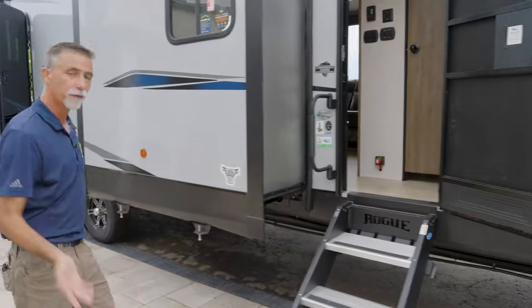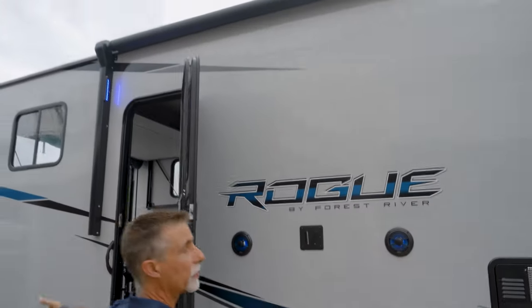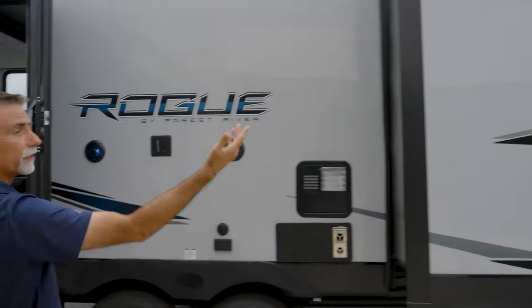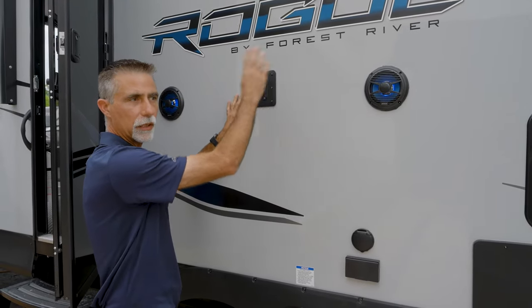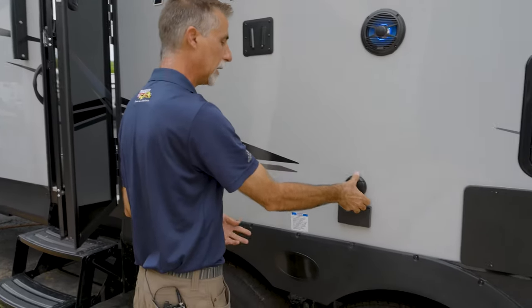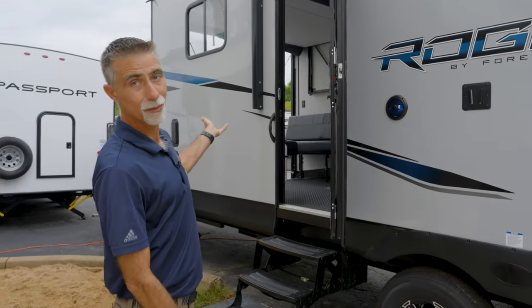Before we go inside, I want to show you the outside TV spot right here. We're under the awning — a really nice awning that covers both entry doors. This area has outside speakers and a TV mount. You'll see on the inside we have the same mount, which allows us to take a TV in and out so we don't have to buy as many TVs. There's a TV connection and a plug right here. Let's go take a look at the inside of the 32V.